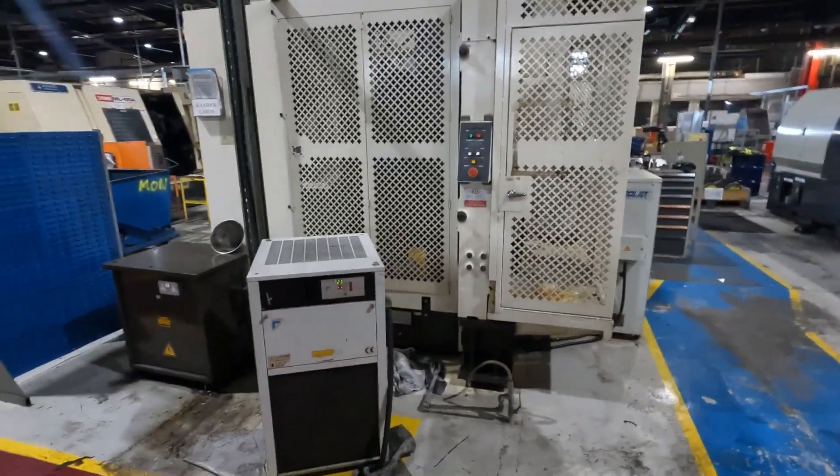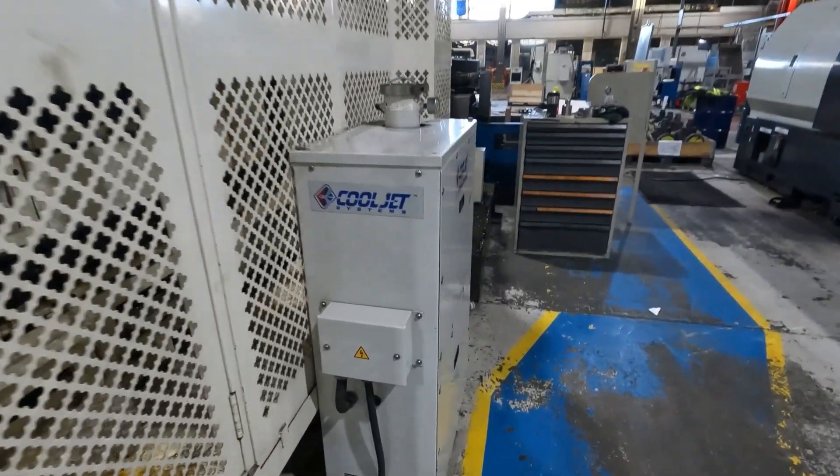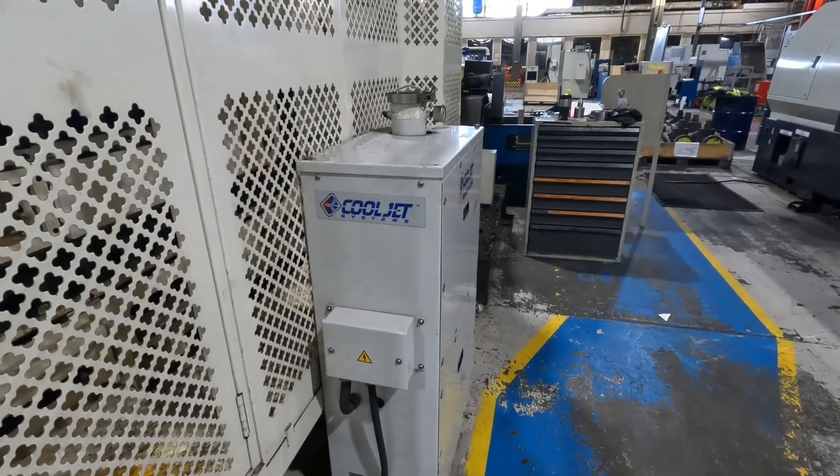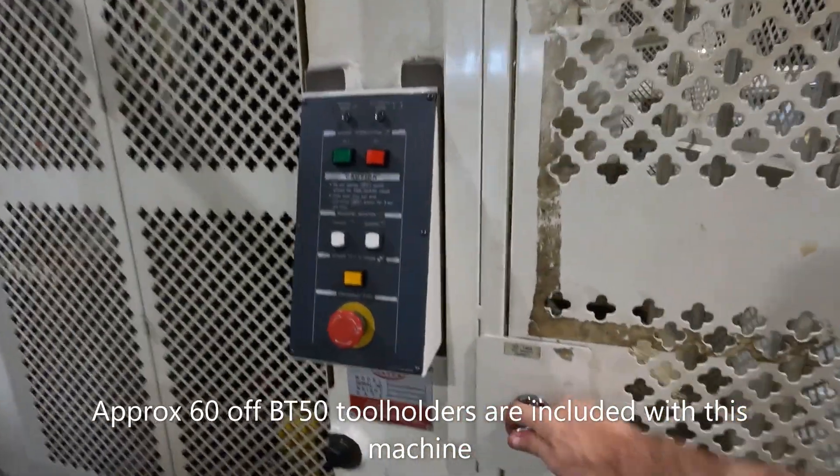The machine has through spindle coolant at 20 bar with this cool jet unit. It's a separate freestanding filtration system producing high pressure coolant. It's a BT50 tool changer.